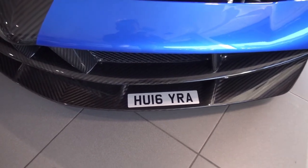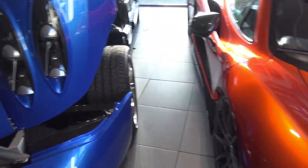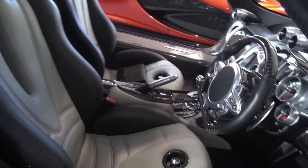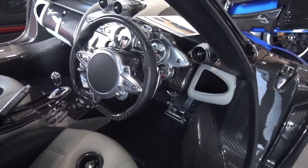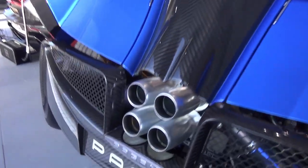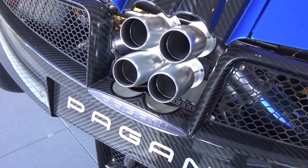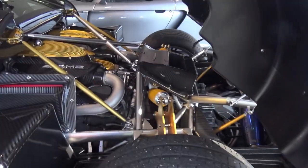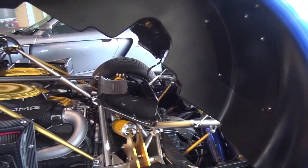This one is a UK-registered one, as we can see there. And believe it or not, this car has done over 7,000 miles, which on a Huayra is quite a few, bearing in mind there are only 100 of these in the world. We've got that quad rear exhaust, which looks awesome. It doesn't make the best of noises, but if you get the Tempesta upgrade on this thing, then the exhaust changes and you get an amazing sound.